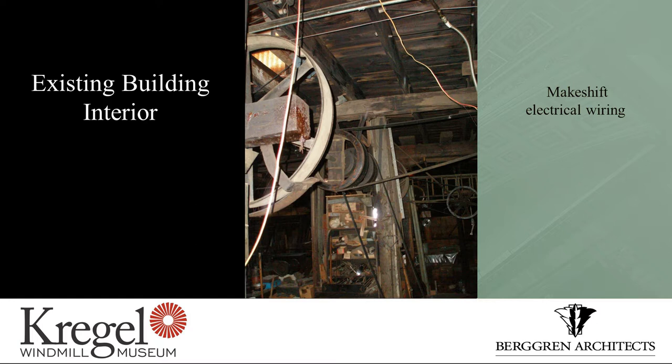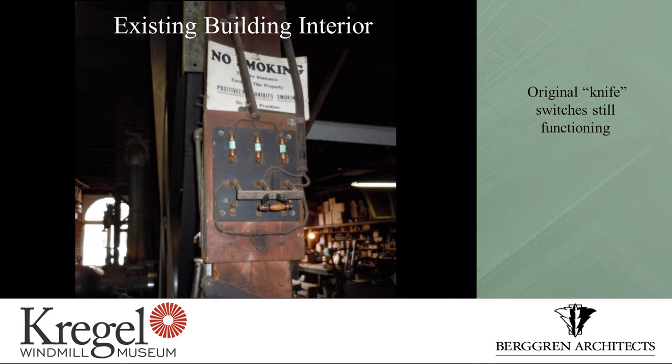We found other issues with the way the building existed — because obviously the Kregels made it work. We found a very makeshift electrical system. When the building first got electricity, it had standard knob and tube wiring, which you can see a little bit of in this image. But over the years they needed more electricity in more places, so they would tie on with zip cord — the stuff you get at Walmart. It was rare that they got anything up to code; in fact, they didn't even try for code.